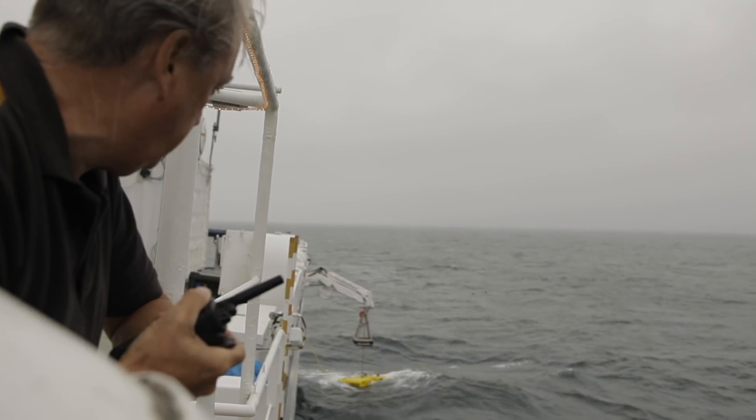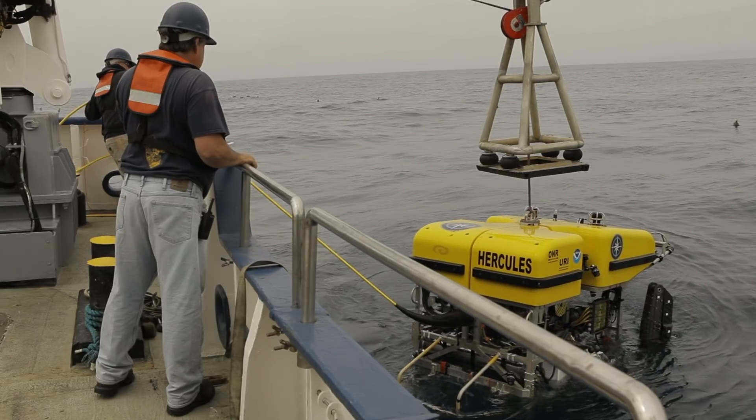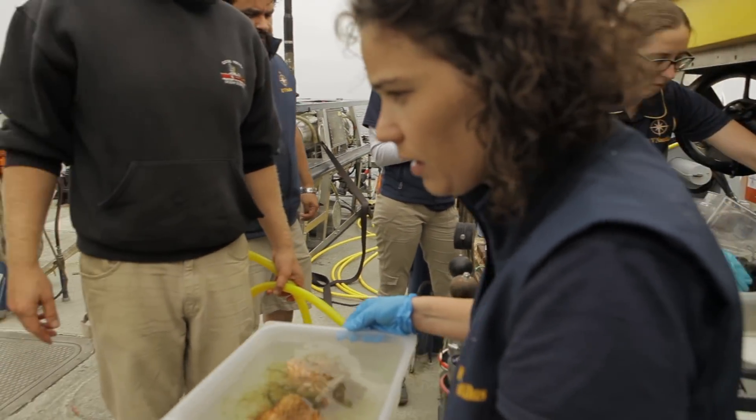Right now, there's about half of our sanctuary that we've never even looked at. It has yet to be explored, so I'm really excited to see what we find. We just brought the ROV back on deck from its first dive. It was about a 20-hour dive, and we are out on deck waiting for the bio boxes to be opened so we can see what specimens we've brought up.